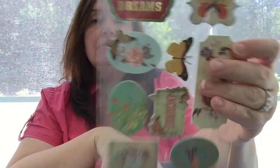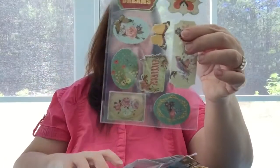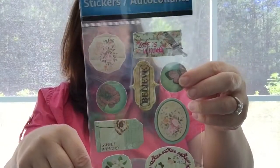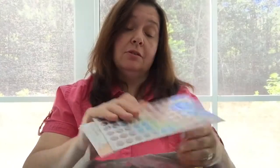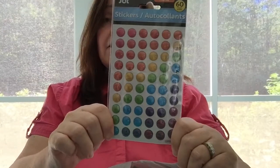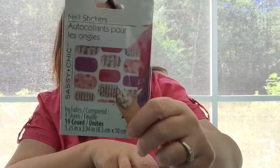I got two sticker packs — the first is 'Hopes and Dreams' by the Jot brand, nine pieces, with a little dimension like chipboard. The second is 'Love Is All You Need, Sweet Memory, Believe' — they're very pretty for cards or scrapbook pages. I also grabbed another nail sticker pack because it took so long to see these at Dollar Tree that I'm hauling another one, and I don't know if they'll ever get more.